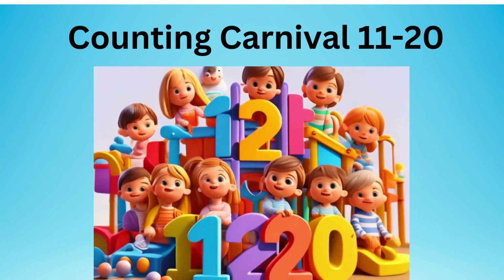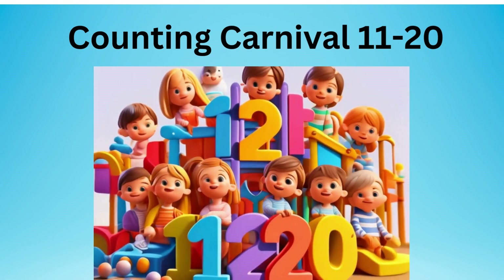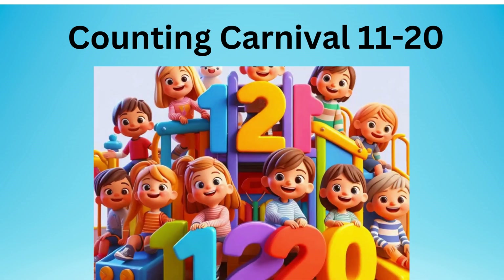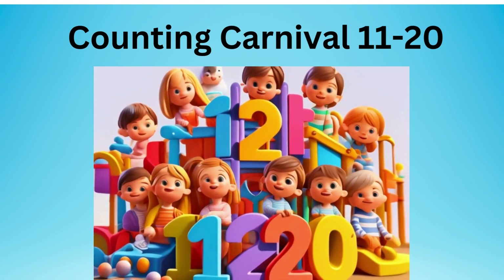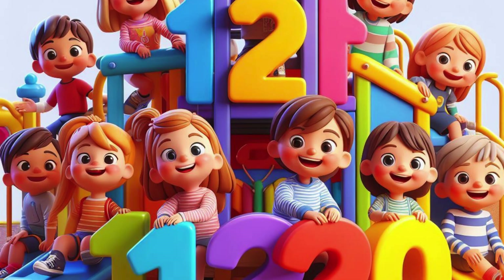Counting Carnival. Welcome back to Magical Reading Adventures. Let's explore numbers 11 through 20. Hello, little friends. Are you ready for a fun adventure of counting from 11 to 20? Let's get started.